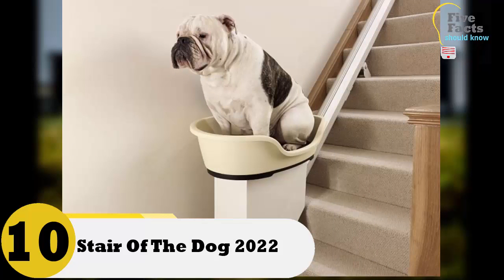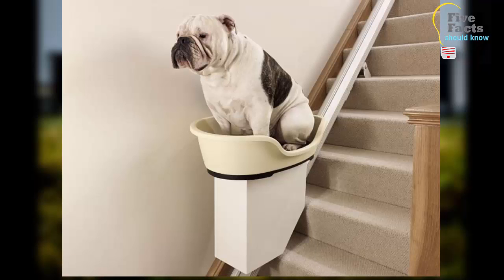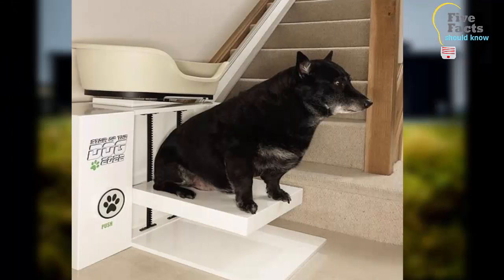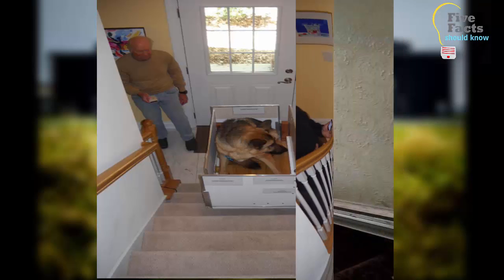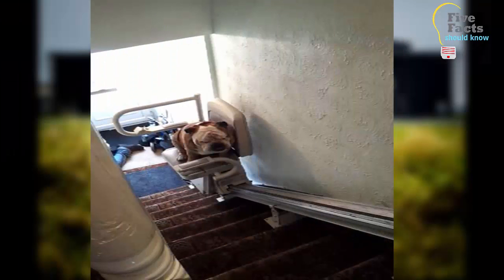Number 10: Stair Lift for Dogs. Just about everyone has seen stair lifts for humans who are unable to walk up stairs — you sit in the chair and it automatically takes you up. A smart inventor has taken that idea and developed a stair lift for dogs. If you have an overweight dog, a dog with arthritis, or even a dog with a missing leg, this invention will help your furry friend get up and down the stairs with ease. It's currently still just a prototype, but in just a few years dogs won't need to take the stairs anymore.